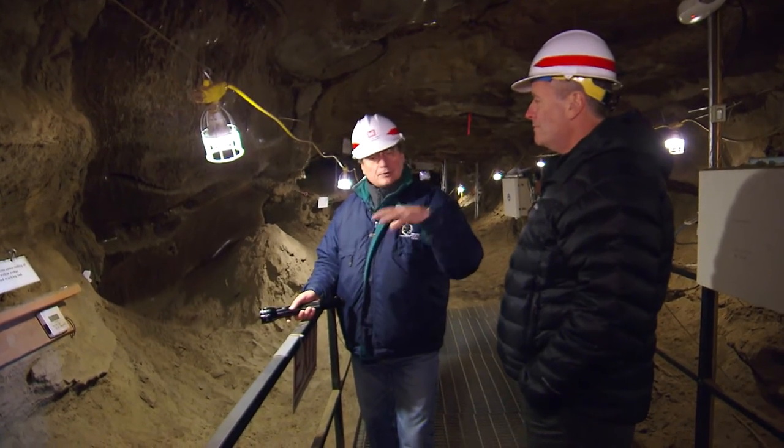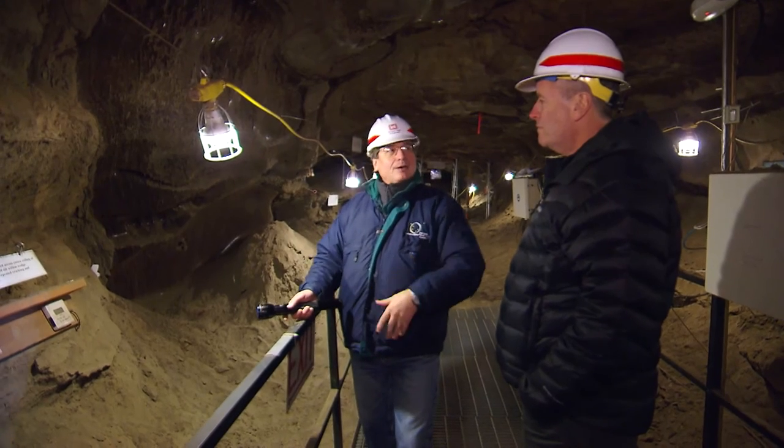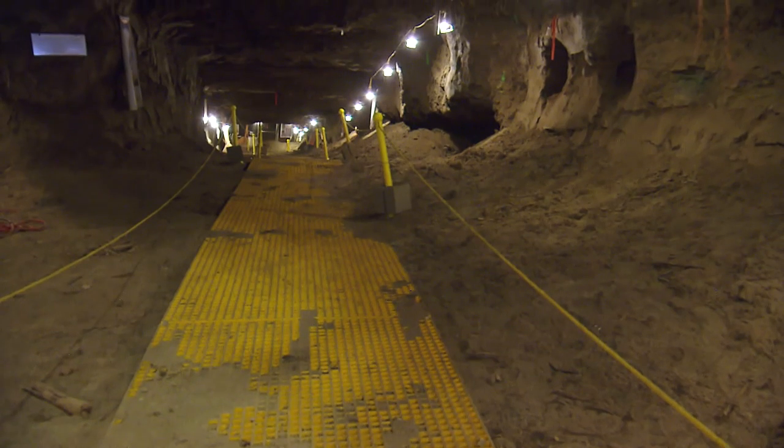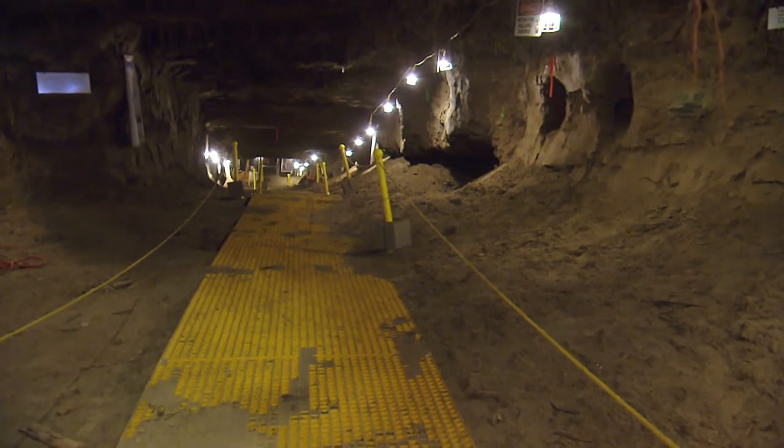Romanovsky says if left unchecked, the thick permafrost in the Arctic could be nothing but a soggy memory by the end of the century. Sean Kadleps, CCTV, Fairbanks, Alaska.